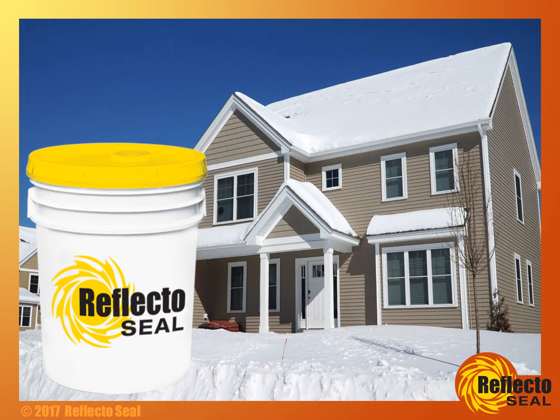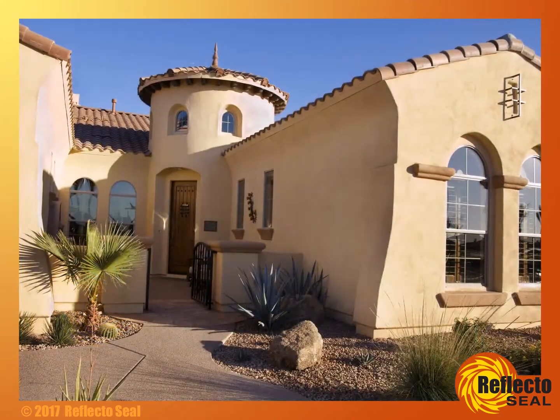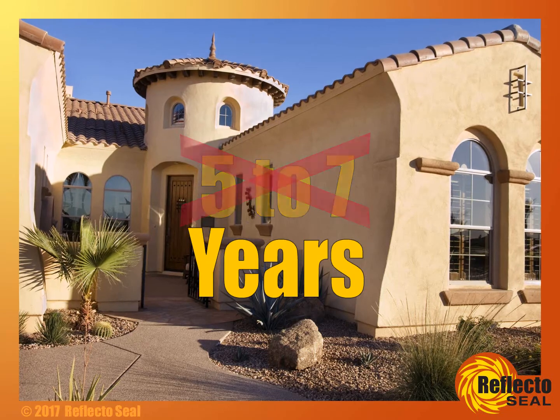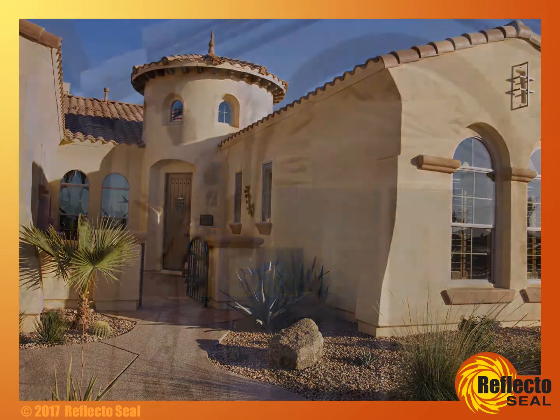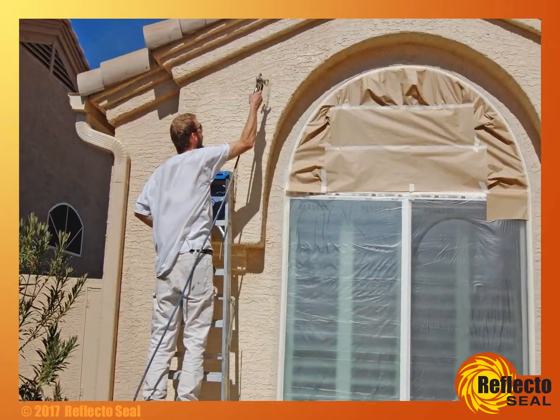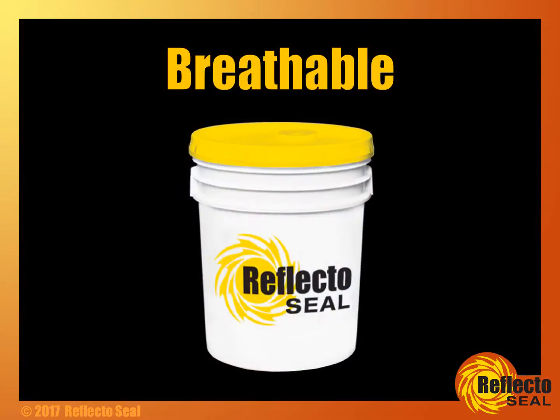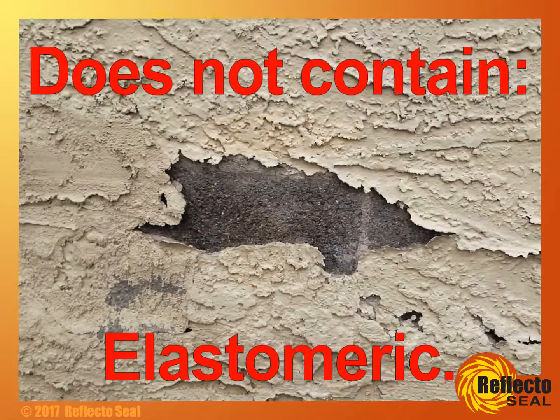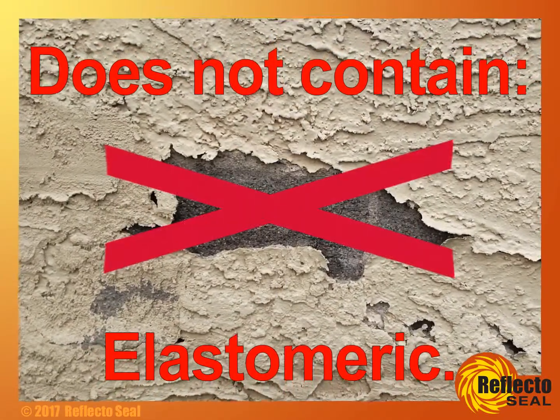It's even been applied in Alaska. In harsh environments, many suggest repainting every 5 to 7 years, but ReflectoSeal lasts at least 15 years. Painting less often could mean saving thousands of dollars. ReflectoSeal is also a breathable product that does not contain elastomeric, which is great for roofs, but on walls that can trap moisture and cause problems.